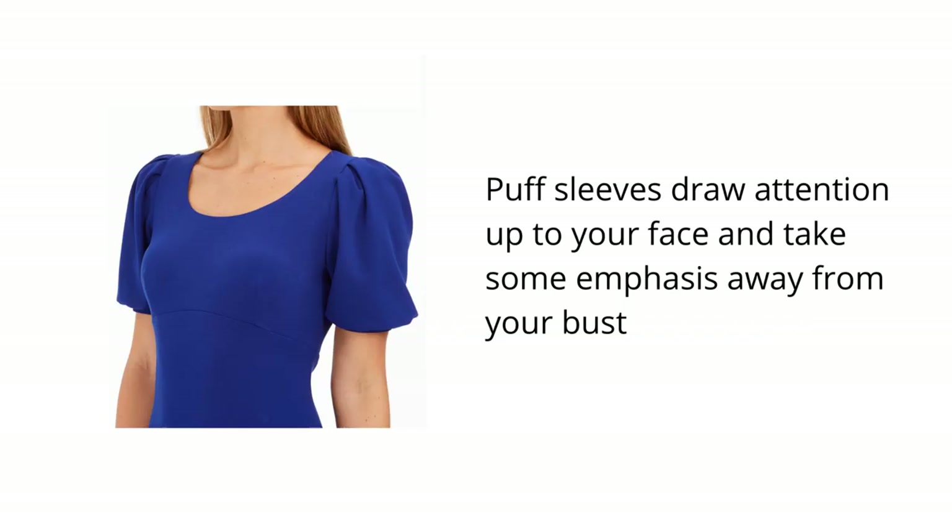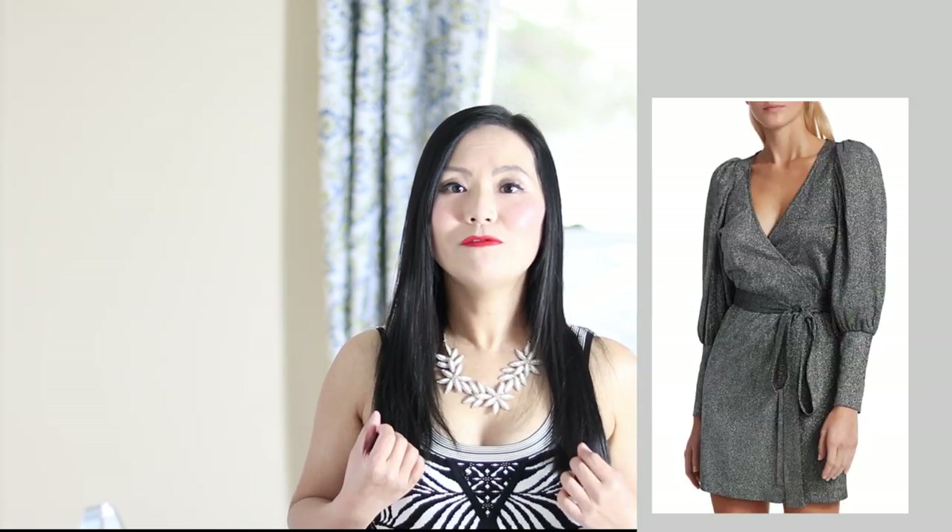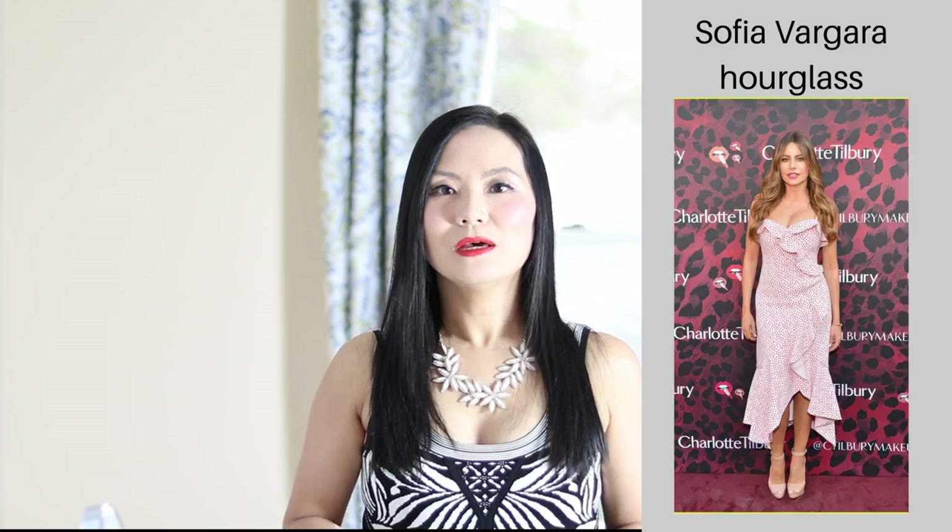You can also call it the square neckline. Both of those necklines will show off your full chest and draw attention up front. If you want to take away some focus from your cleavage, consider wearing a dress with puff sleeves, which draws attention to your shoulders and upward to your face. A structured dress doesn't necessarily mean skin tight — a safe bet for the hourglass shape is a wrap dress.